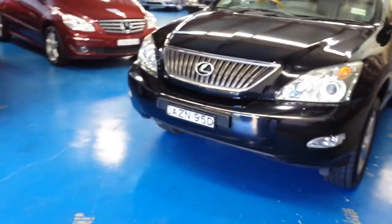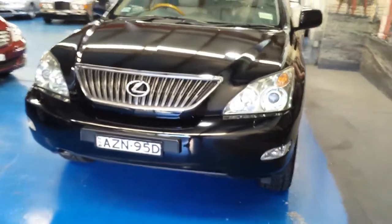You've got sunroof, xenon headlights, and colour-coded bumper bars. We'll change that number plate frame, ladies and gentlemen.